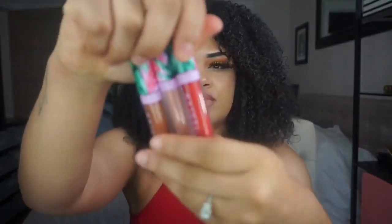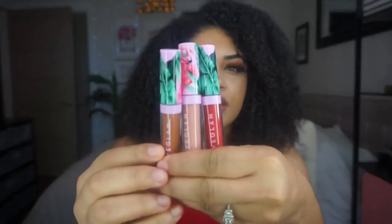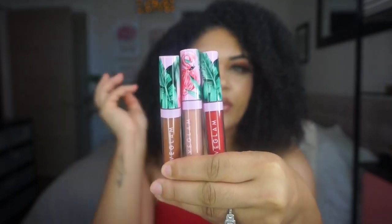And then these were June's lippies right here. They always have really, really fun packaging. I'm gonna try on all of the July lippies really quick so you can see what they look like.